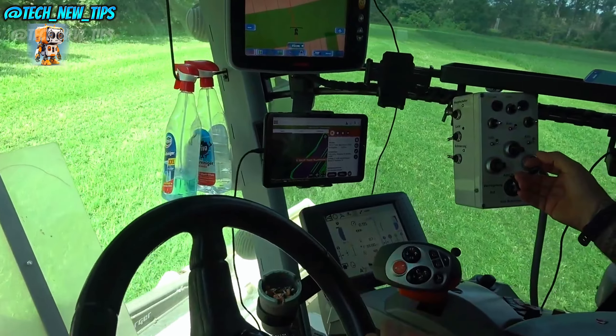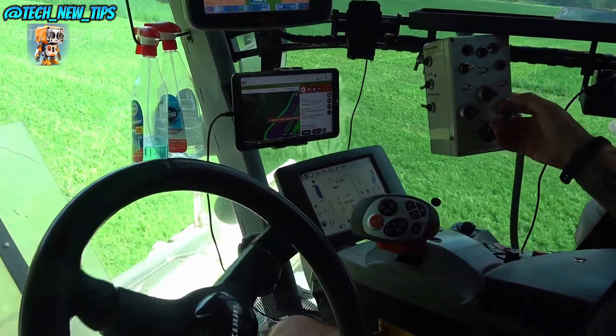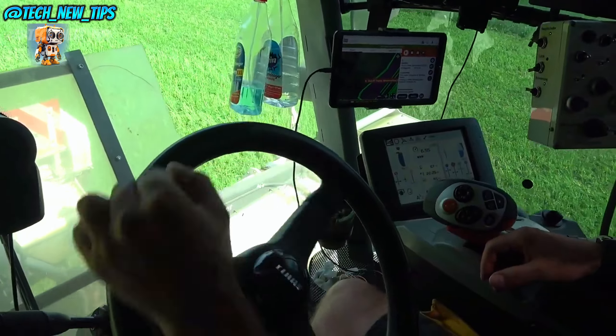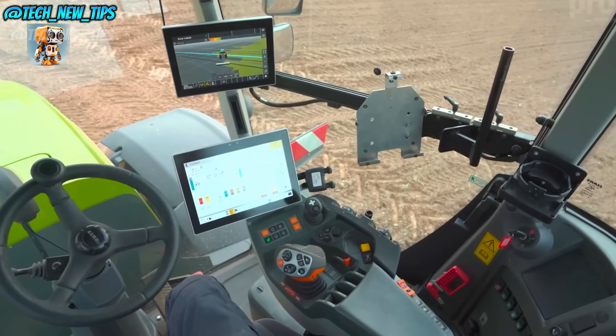Inside the cab, we've got comfort and control at a whole new level. The touchscreen control panel and joystick are intuitive, giving operators full command over the machine with ease. Plus, the cab's air suspension system makes it smooth and comfortable even on bumpy terrain.